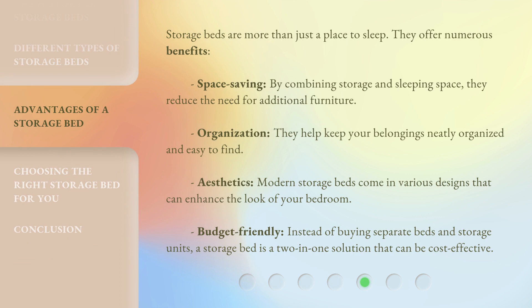Storage beds are more than just a place to sleep — they offer numerous benefits. Space saving: by combining storage and sleeping space, they reduce the need for additional furniture. Organization: they help keep your belongings neatly organized and easy to find. Aesthetics: modern storage beds come in various designs that can enhance the look of your bedroom. Budget friendly: instead of buying separate beds and storage units, a storage bed is a two-in-one solution that can be cost-effective.